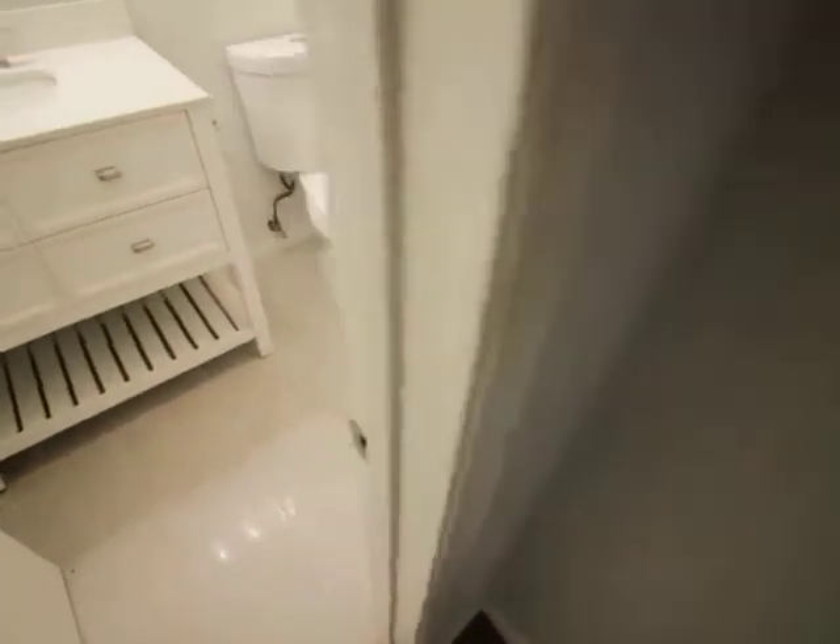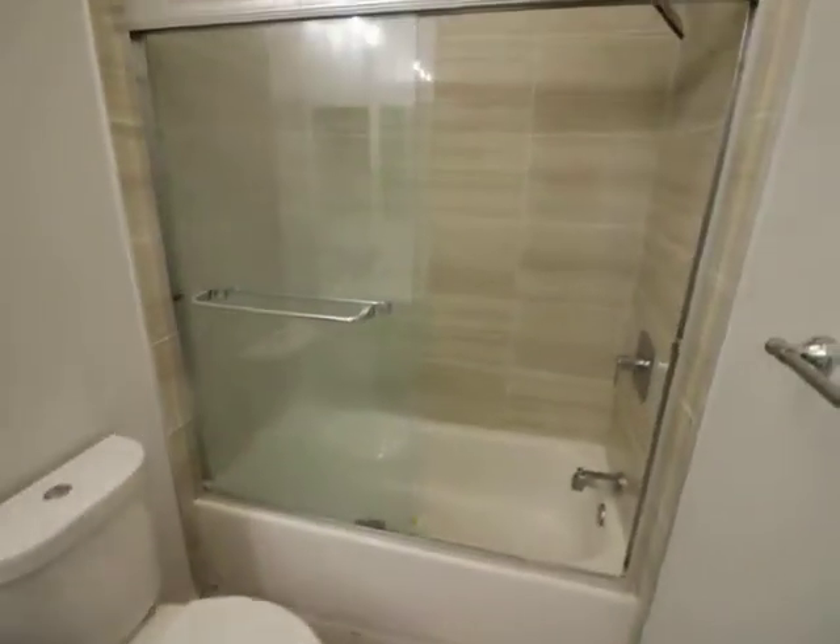The bathroom needs a clean too. You can see it's really nice Italian tile, and a rainfall shower head — beautiful.